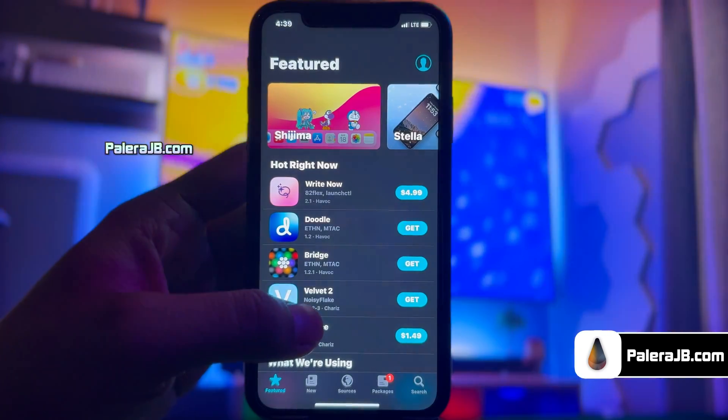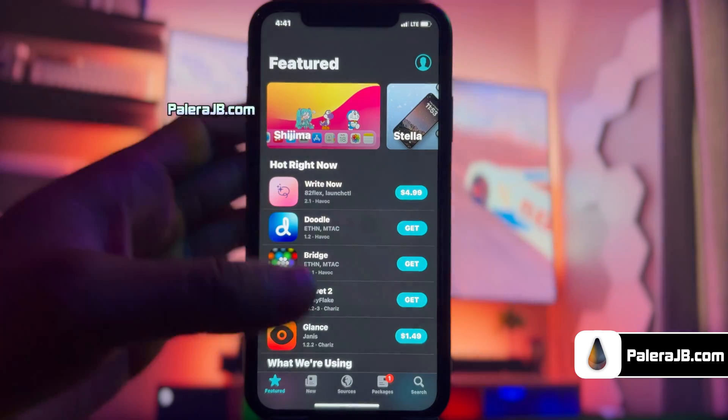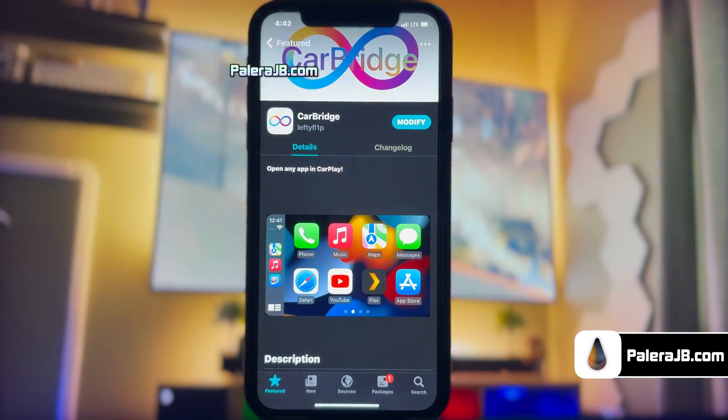I can access all the different screens within Cilio. On the featured screen, you'll see all the top tweaks, although most of them are paid ones. But don't worry — there are tons of free tweaks too.